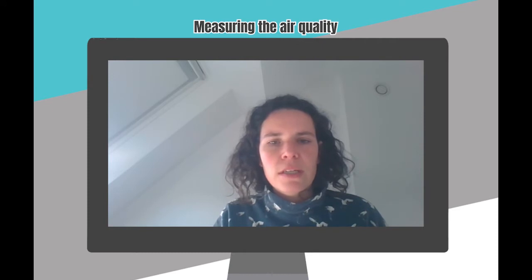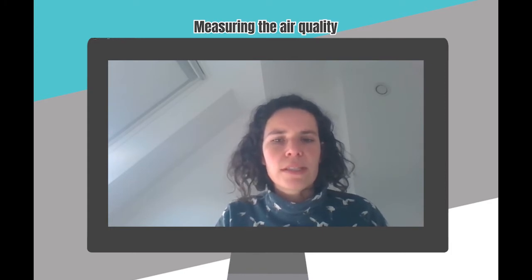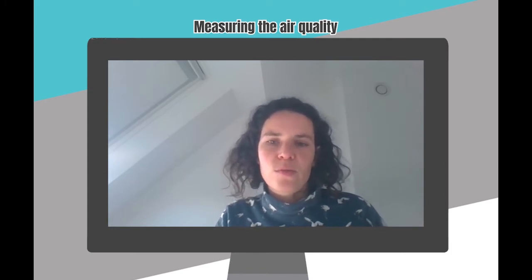I started working on the citizen science project about air quality in my building lessons. It could be implemented very easily in my curriculum because air quality is one of the topics I have to discuss.